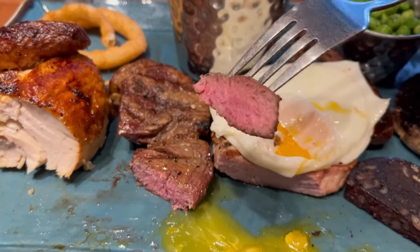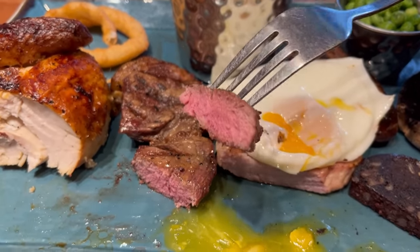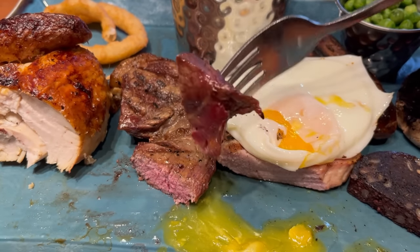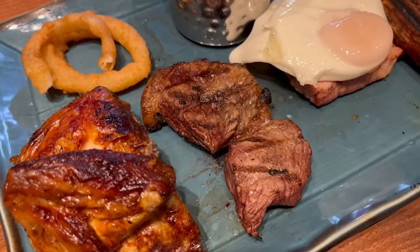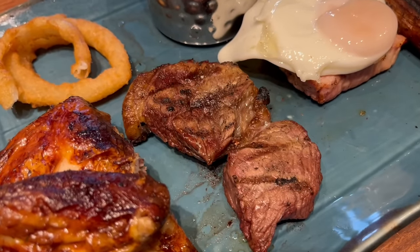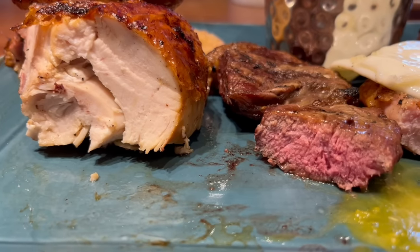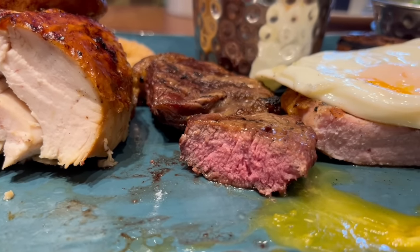I think it's time for the rump steak. I asked for mine to be medium, which I would say it is — you can see it's still pink in the middle. Very nice. You get a good grill flavour from the outside, it has a great bite and chew to it. It's soft and juicy on the inside, full of beefy flavour. It's a great piece of steak.